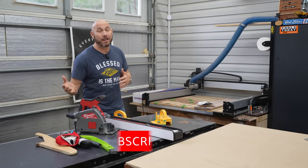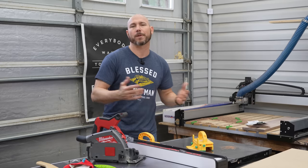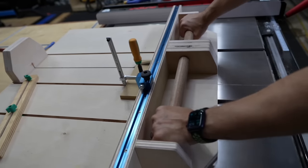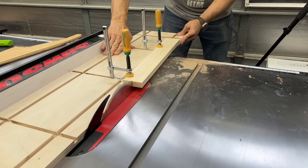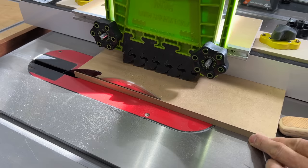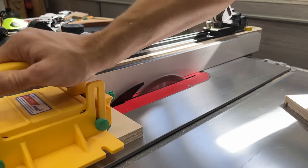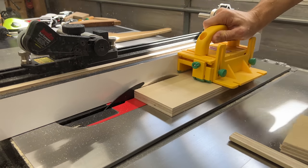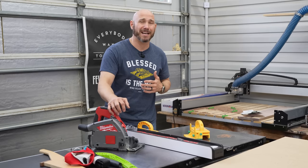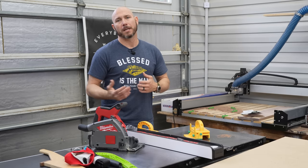A lot of people ask: if I get a track saw, do I need a table saw, or can one replace the other? No, they can't — not in most shops. With a table saw you can add jigs like a crosscut sled, a jointing or tapering jig, plus fences and feather boards for various cuts. You can also make thin rips on the table saw, whereas cutting thin strips, small pieces, or small boxes with a track saw just can't be done with any amount of safety or ease. A table saw and a track saw are not interchangeable in most shops.